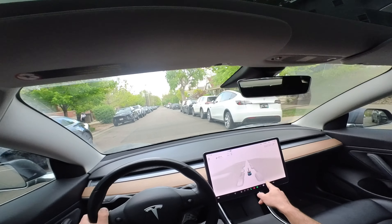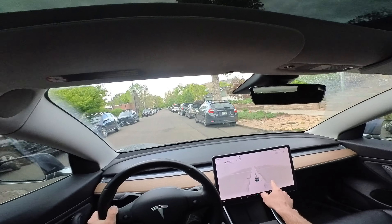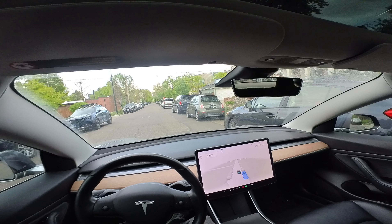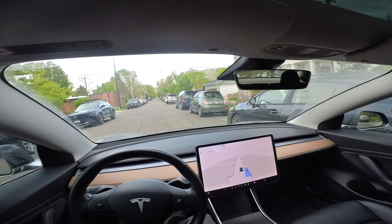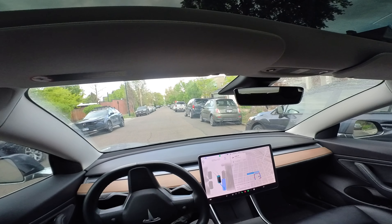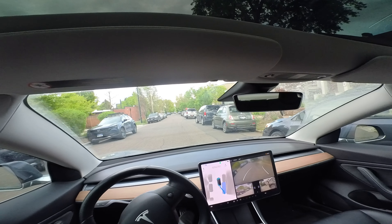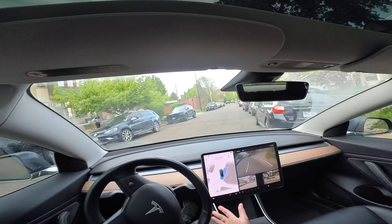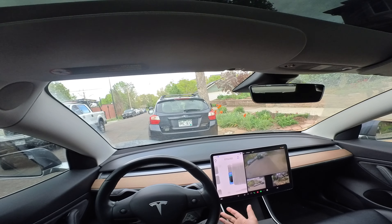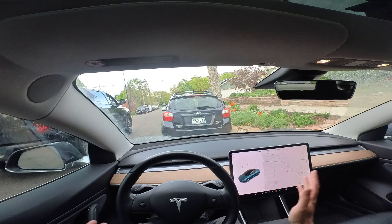That's a driveway — clearly not a space, so that's good. This is a spot I would probably take. I'm just going to stop. I'm going to hit park. Got no one behind me. Park. That took a while to load. I got somebody behind me. I'm going to let it go. There we go. That's not too bad. Sorry, truck. And there we go — we made it.